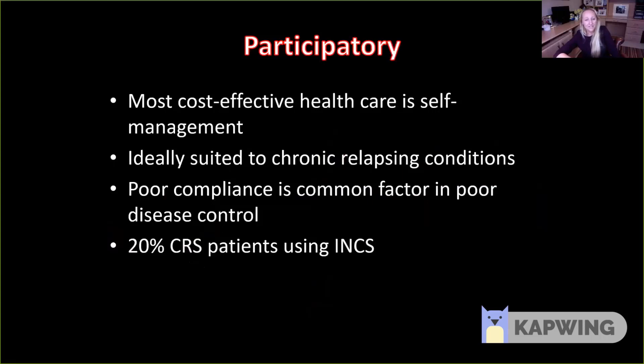The final part of precision medicine is that it should be participatory. The most cost-effective healthcare is self-management, and it's ideally suited to chronic relapsing conditions such as chronic rhinosinusitis. Compliance is really poor in these patients. A study by Luke Rudmik's group in Canada found that only 20% of patients with chronic rhinosinusitis are currently using an intranasal corticosteroid. Even those who use it often fail to use it regularly — they collect on average two bottles of spray a year when it should last only a month or six weeks. So they may be using only about 20% of the amount prescribed. We need ways to improve patient compliance by actively engaging them in their care.